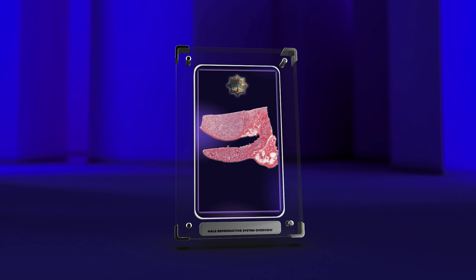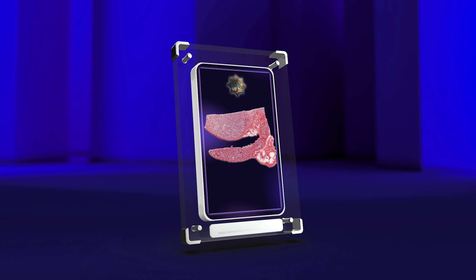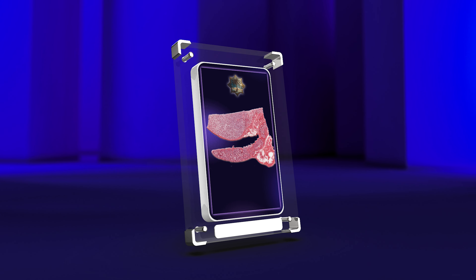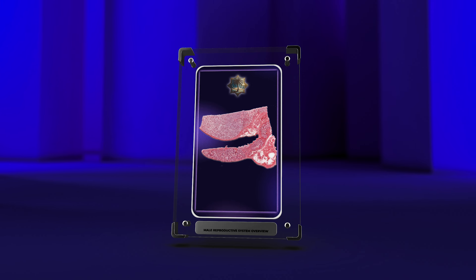By examining the histology of the male reproductive system, we gain valuable insights into its intricate organization and functions. This knowledge aids in comprehending the physiological processes underlying male reproduction, facilitating the diagnosis and treatment of reproductive disorders and impacting the lives of individuals and families.